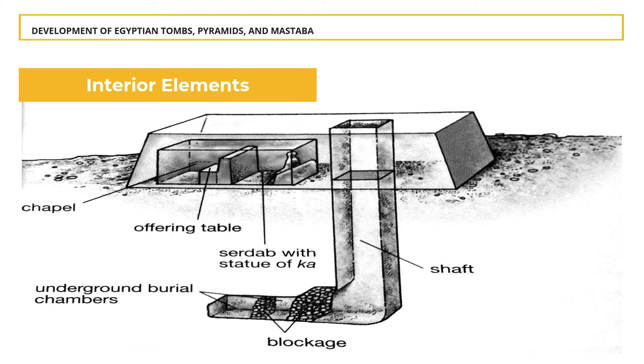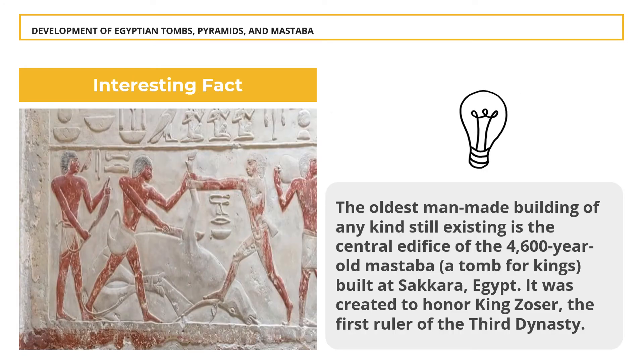Inside the mastabas, the burial chambers were cut deep into the bedrock and were lined with wood. The underground burial chamber contains the sarcophagus and funeral offerings. The above-ground structure had space for a small offering chapel equipped with a false door. A second hidden chamber called the Serdab housed the statue of the deceased and was used to store everything considered essential for the comfort of the deceased in the afterlife. Interesting fact: the oldest man-made building of any kind still existing is the central edifice of the 4,600-year-old mastaba built at Saqqara, Egypt, created to honor King Zoser, the first ruler of the Third Dynasty.